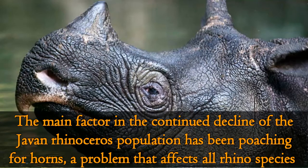The main factor in the continued decline of the Javan rhinoceros population has been poaching for horns, a problem that affects all rhino species.